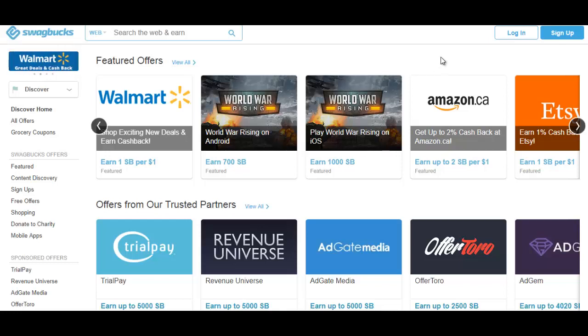Aside from just doing surveys, you could also play video games and watch videos. One trick people do is open multiple tabs so they can watch multiple videos at the same time. You can also earn points by online shopping — you just click on websites they promote, and they earn affiliate income from your shopping while you get cash back or points from Swagbucks for doing that.